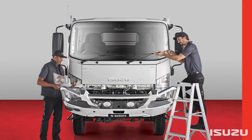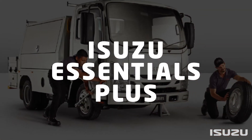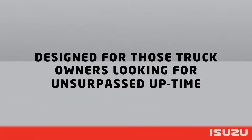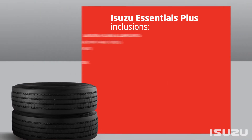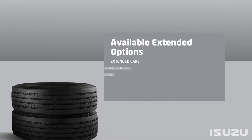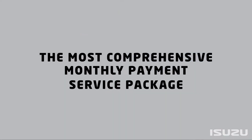Isuzu Essentials – covering all servicing requirements. Isuzu Essentials Plus – offering more comprehensive servicing coverage including consumables. Isuzu Total – offering the full gamut of service coverage for complete peace of mind. And Isuzu Heritage – which is tailored to older Isuzu vehicles and their specific needs.